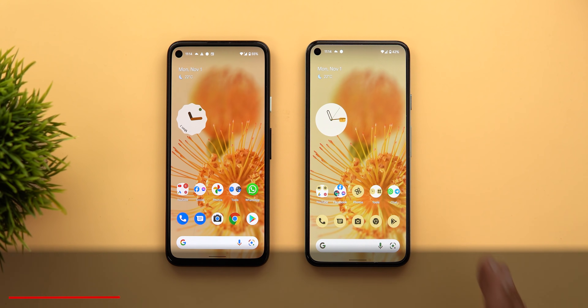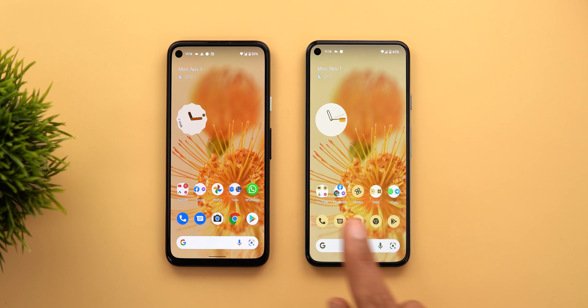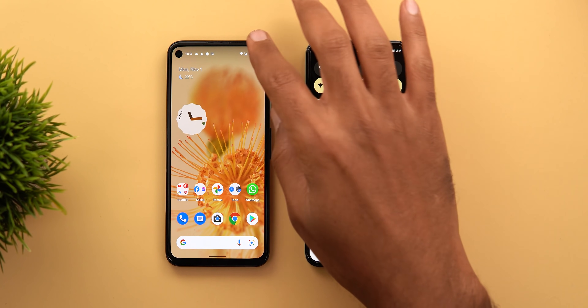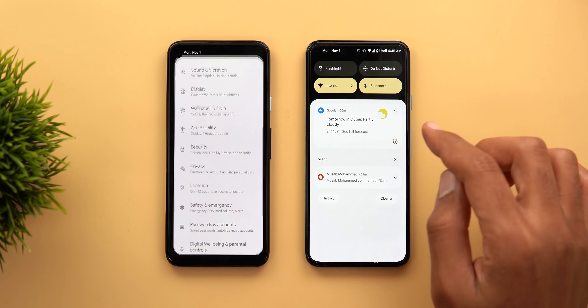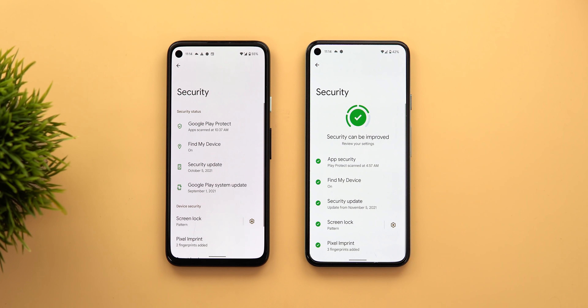The first thing I'm going to show you is the new Security Hub. Here I have two phones running Android 12: the Pixel 4a on the left and the Pixel 5 on the right. The Pixel 5 got the new version while the Pixel 4a didn't, so I'll be able to show you the differences side by side. To access Security Hub, just go to Settings, then Security, and you will see two different pages.